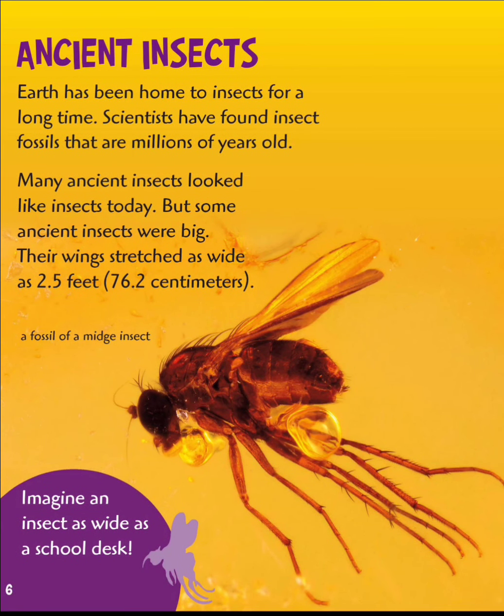Ancient insects. Earth has been home to insects for a long time. Scientists have found insect fossils that are millions of years old. Many ancient insects look like insects from today. But some insects were big.